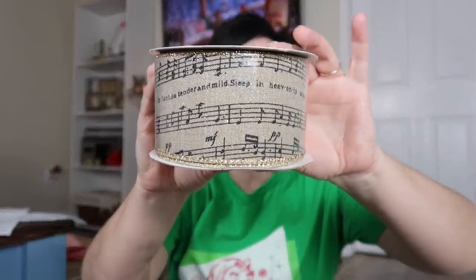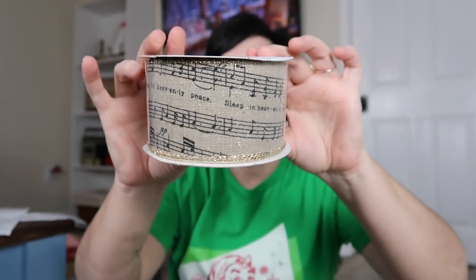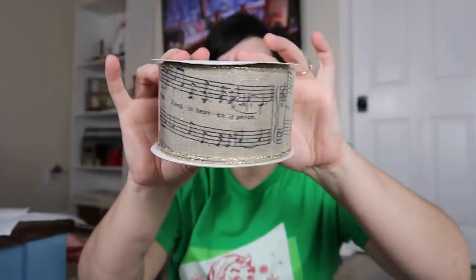At TJ Maxx I got a couple of things and most of their Christmas was 50% off like Walmart. I got this ribbon here for $3.49 and I thought it was beautiful. I have been collecting music books and music sheets and that's what this design is. It says 'Holy' and 'When So Tender and Mild' and 'Silent Night,' which is my favorite Christmas song. It's a really big beautiful ribbon with gold trimming and I'm really looking forward to working this into next year's Christmas decor.